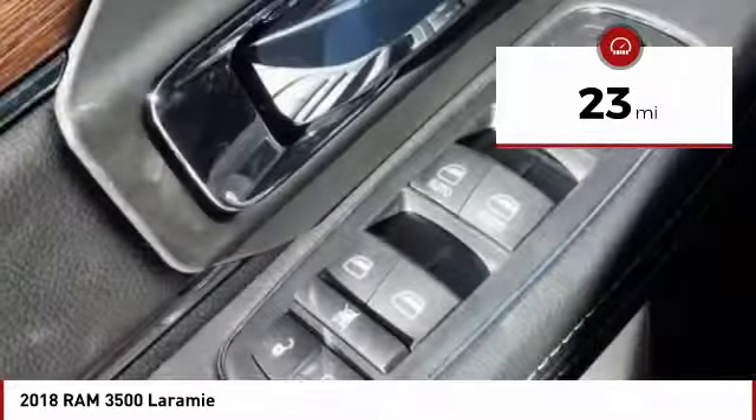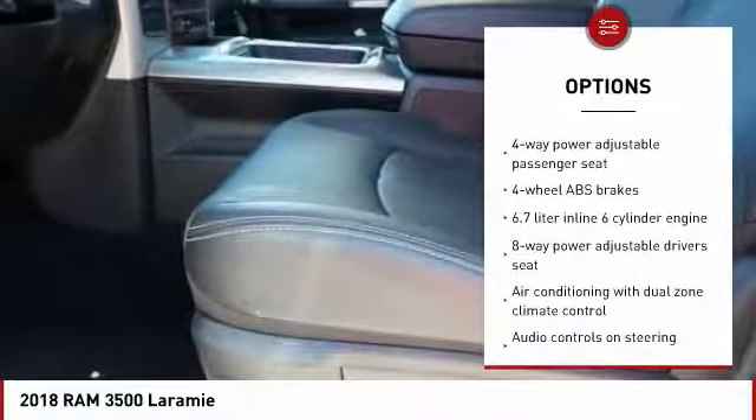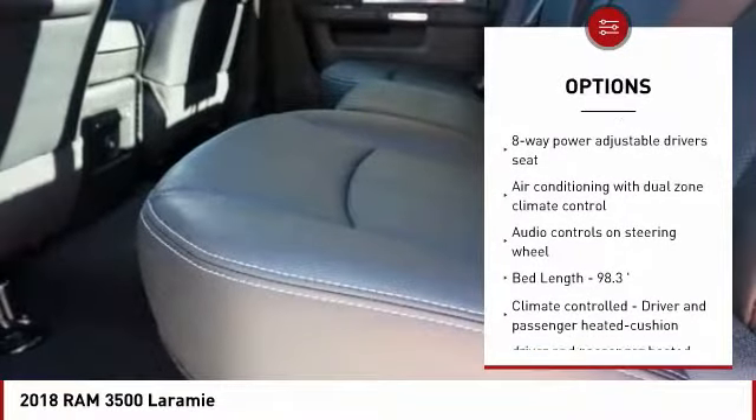This vehicle has less than 100 miles. Here are some of this vehicle's great options: traction control, stability control, passenger airbag, cruise control.